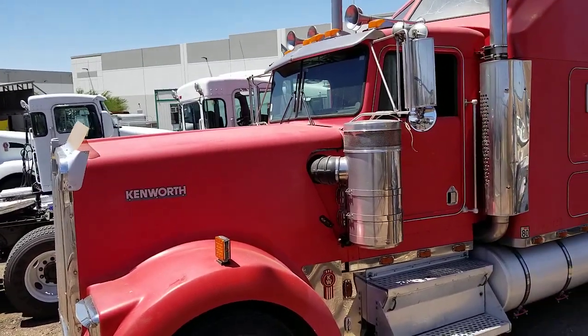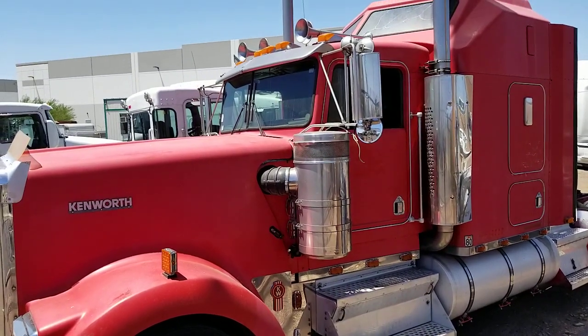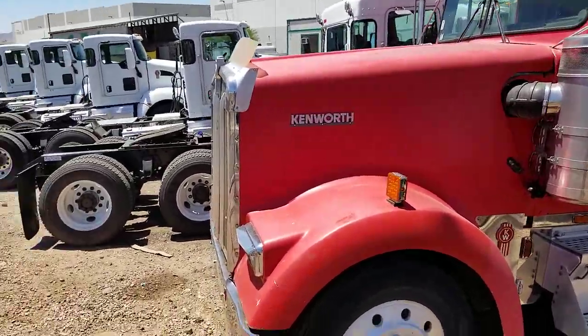The truck doesn't have any rust on it. It's a 15-speed manual transmission, with 1.7 million miles on the odometer, aluminum wheels. Let's take a closer look.